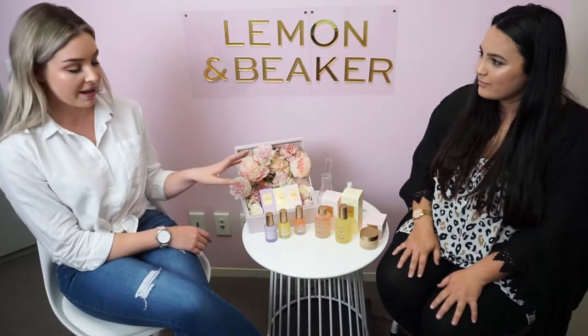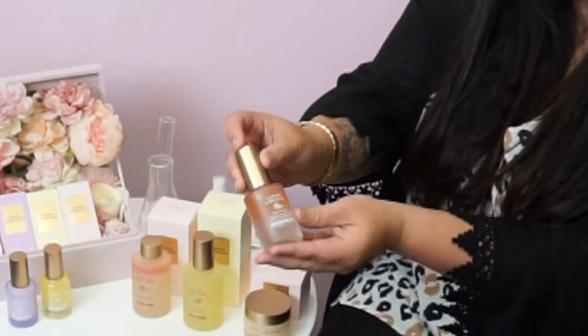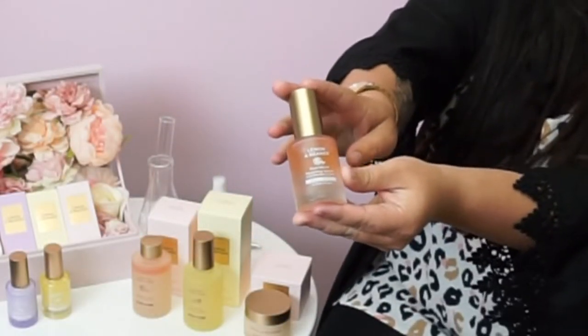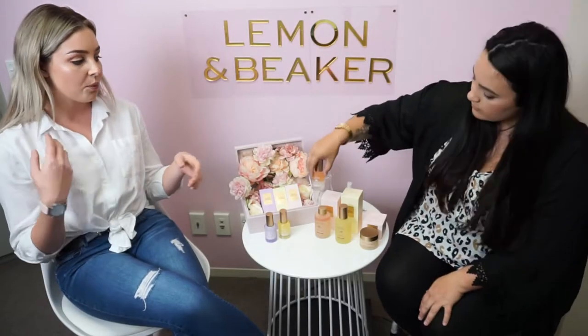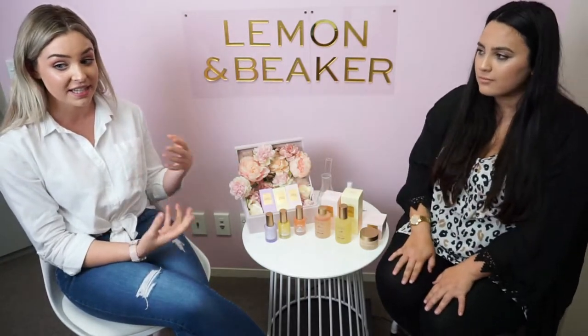The next one we'll talk about is the jaw blend repairing serum. This is great if you've got any scarring, whether it's acne scarring or injury scarring. It works really hard at repairing those cells and minimising the appearance of any scarring like that.